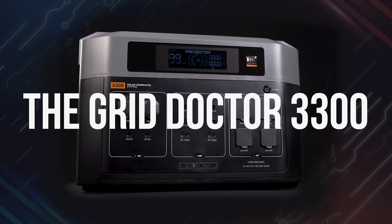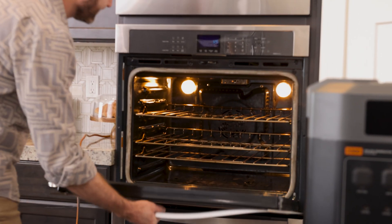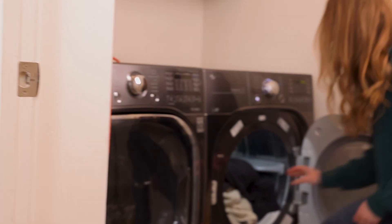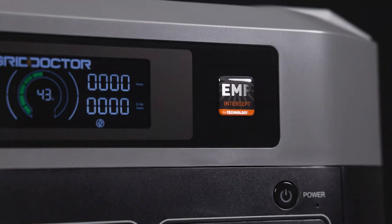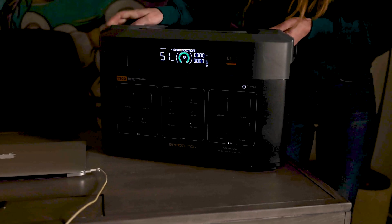This is the Grid Doctor 3300, your lifeline to power when everything else fails. Unlike ordinary solar generators, the Grid Doctor 3300 is built to withstand the worst-case scenario. Equipped with advanced EMP intercept technology, it's one of the only portable solar power solutions designed to keep running in the face of an electromagnetic pulse attack — an event that could cripple the entire power grid in an instant.